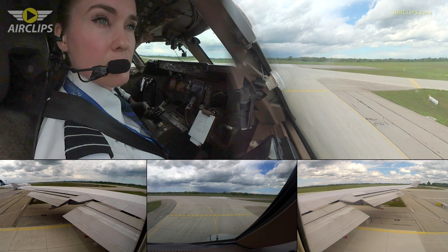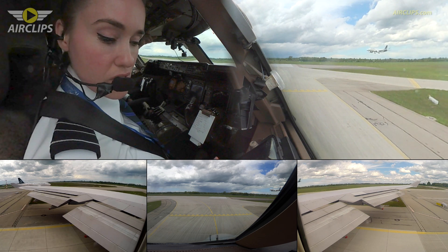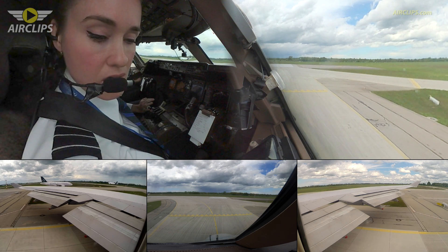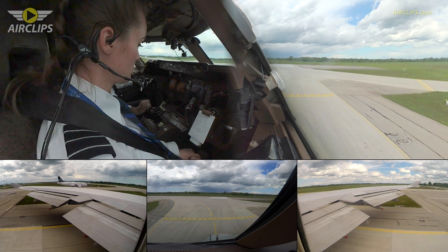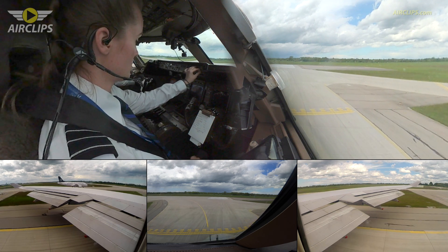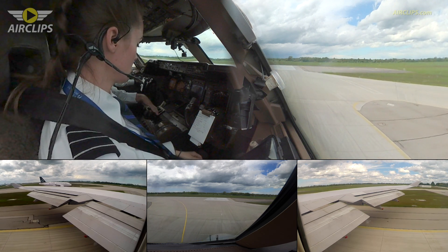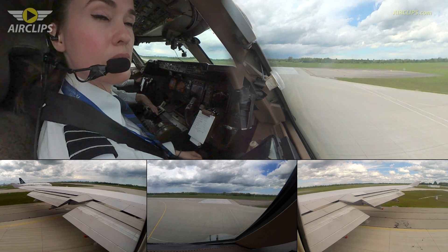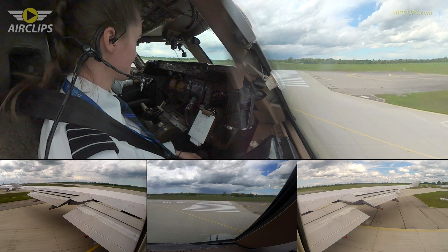The 320 — line up and wait. Line up and wait 26R behind. On the left hand side, landing roll. Clear right now. Line up and wait, we'll be moving, we'll be moving. When we get ready.